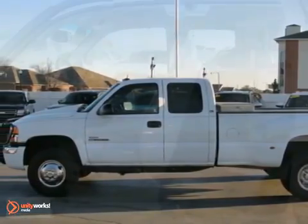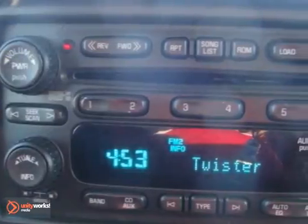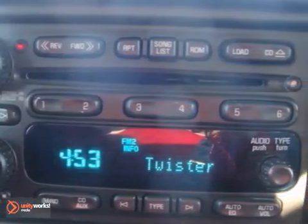If you're looking for reliability, this 2005 GMC Sierra SLT is the truck for you. When you get behind the wheel, you'll know it's time to get some work done.